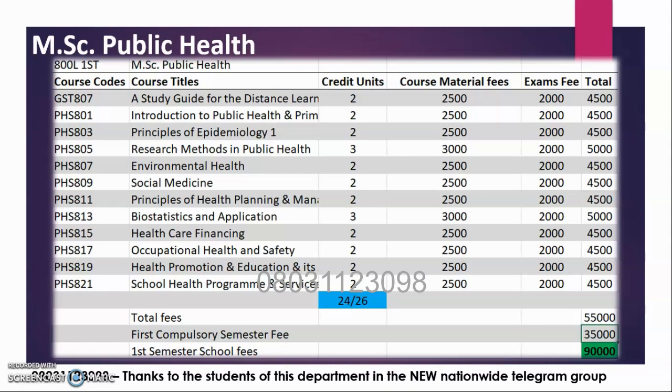GST 807 is very much compulsory. You must pass. As a graduate, you don't want to take on an additional semester. Do not ignore GST 807. So you have all these courses, and here are the credit units.